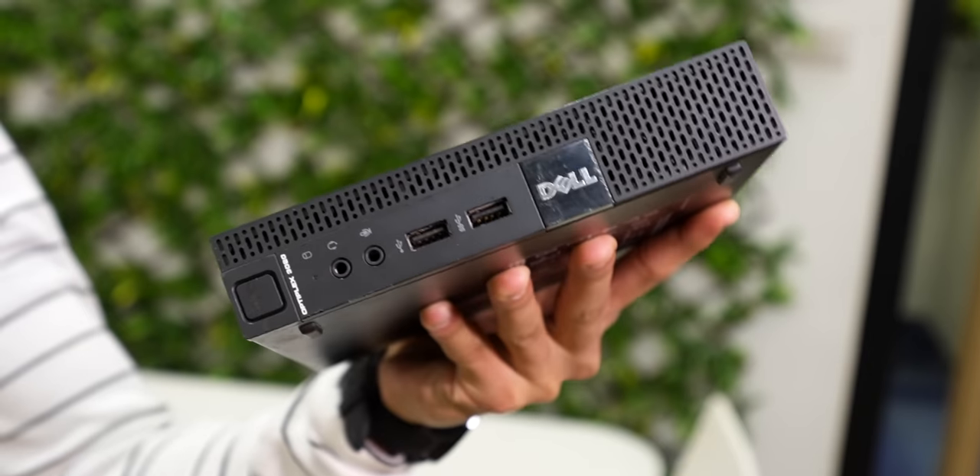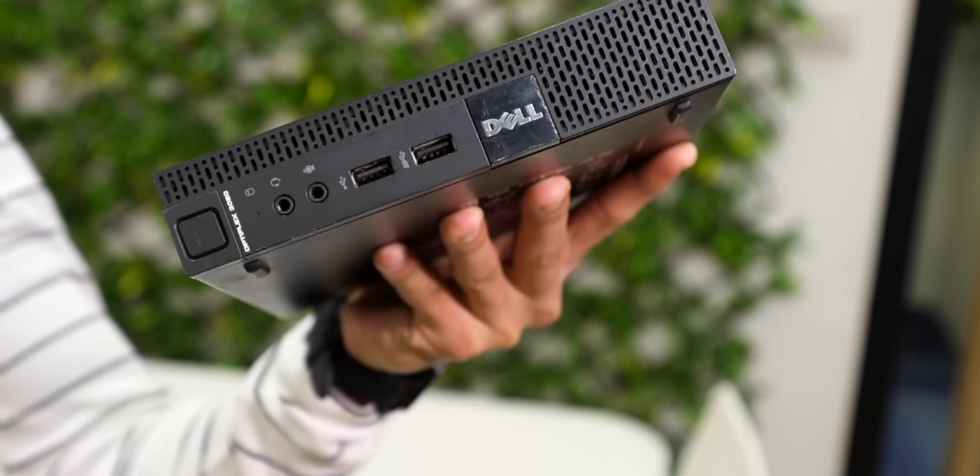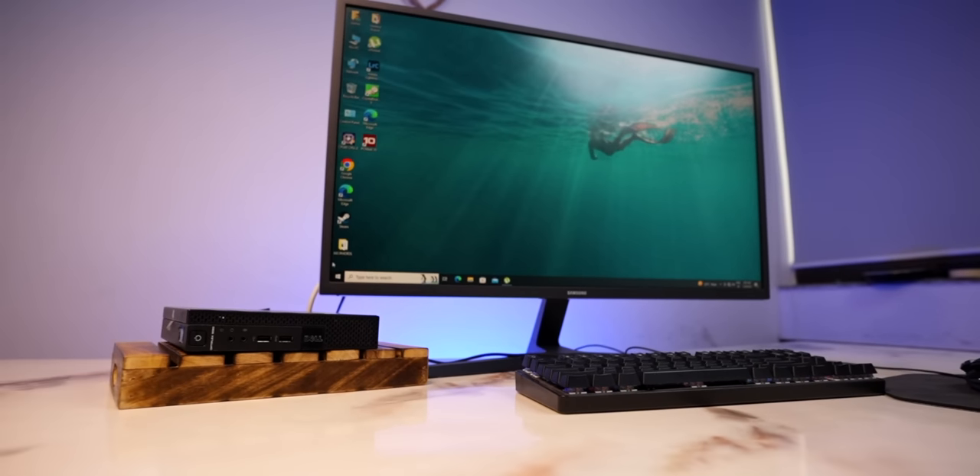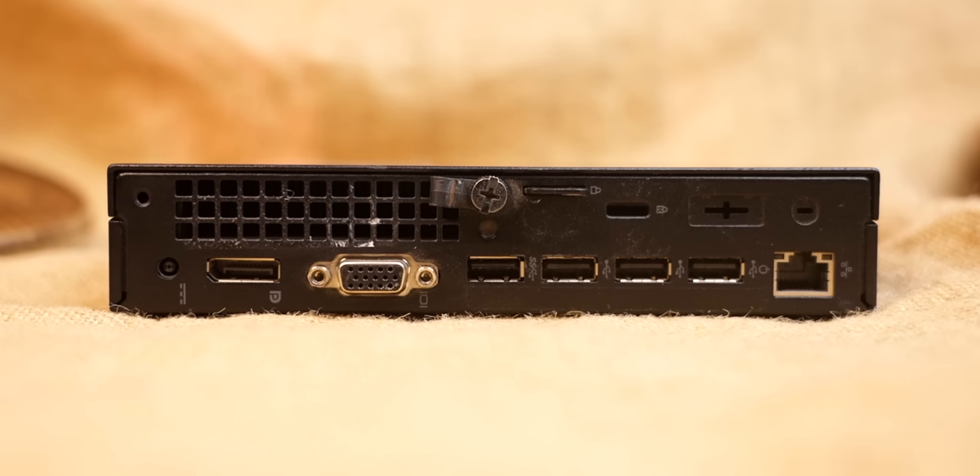First of all, the design is very good. It's heavy, it's a metal build, and it's a small design — very small. You can keep it on the table without it taking up much space. The most amazing thing is that all the ports are loaded into it.